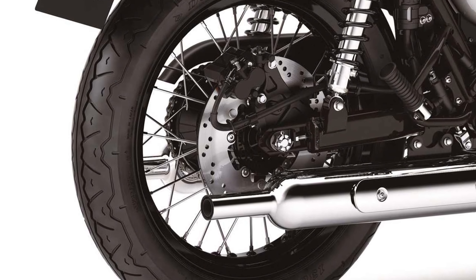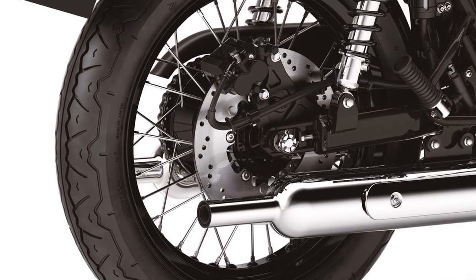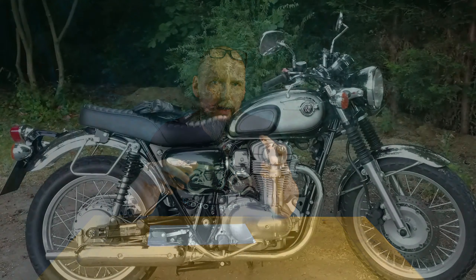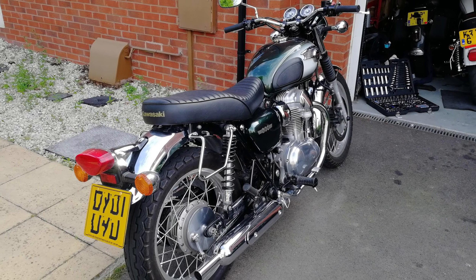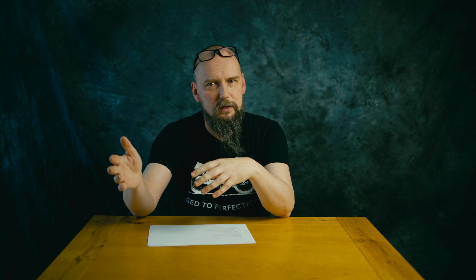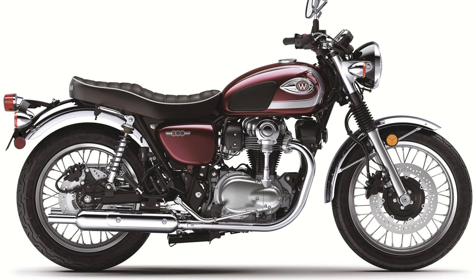The new W800 also has a rear disc brake which looks nasty. Overall it looks good, but I would actually prefer the older model — it looks more authentic and is more authentic than the newer one. The newer one still looks good and is still more authentic than Triumph, but I wouldn't choose it.